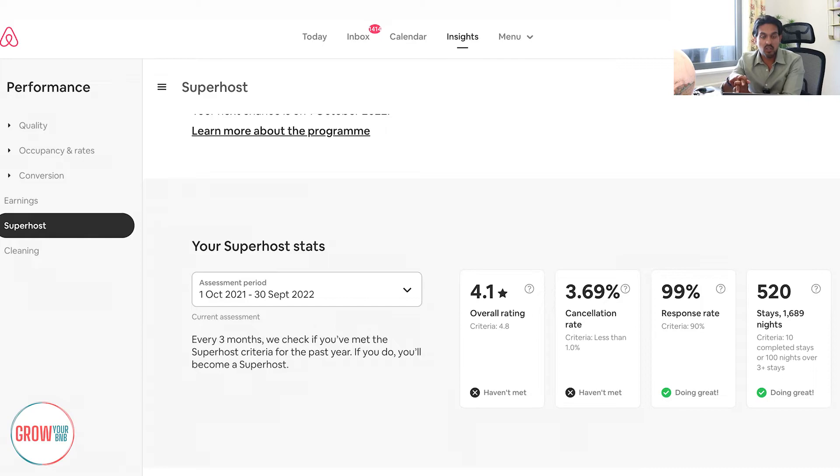Now I'm going to show you a bigger account — an account that's got just over 21 properties. Their Airbnb account has obviously been running for a lot of time. You can see how their overall rating is sat around 4.1%. Obviously, having over 20 properties, you are going to face some challenges. Still, 4.1 is good, though the target is 4.8.